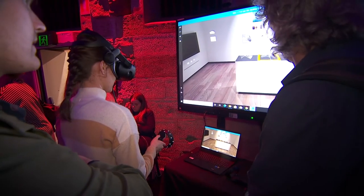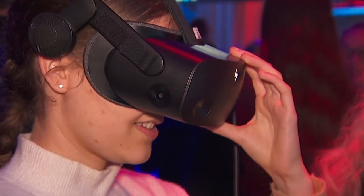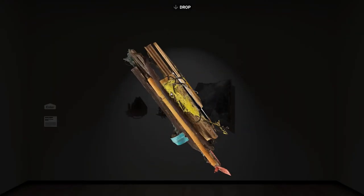Everyone who sees it sees it the same way, and it looks like how I would look at it in person — I can feel it there. It's interesting; I didn't think virtual would be able to do that, but it definitely has from what I've seen today.